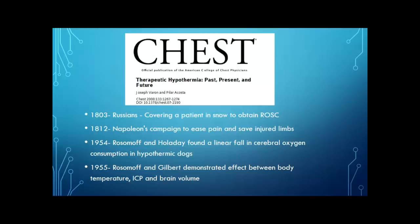Jumping forward to 1954, Rosemov and Holliday, two scientists, found a linear fall in cerebral oxygen consumption when they did degree differences dropping the temperature in their hypothermic dogs. After that it took off — the same group the next year found that every degree of body temperature somebody would drop would directly correlate to intracerebral pressure and also brain volume due to vasoconstriction. After that point, it really became something utilized by neurosurgery and we saw a lot more of it in the literature.